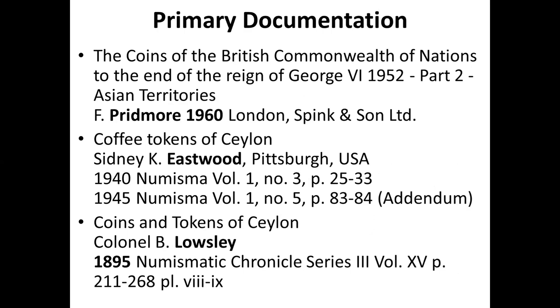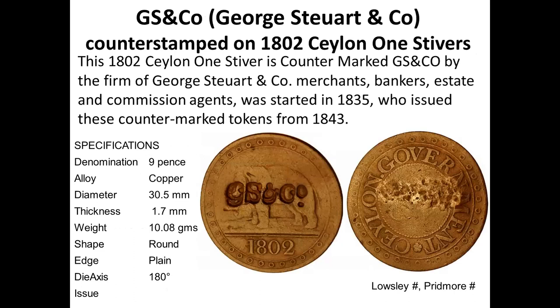The primary reference for coffee tokens is Pridmore. Sydney Eastwood of Pittsburgh also had a substantial collection which he donated to the Carnegie Museum on his death in 1978, but by the time I lived in Pittsburgh in 1996, Carnegie had already auctioned them off — a great pity. Lousley's catalog from 1895 is the oldest, published in the Numismatic Chronicles, and makes an interesting record of what was available shortly after these tokens were in use.